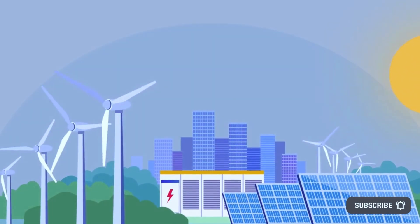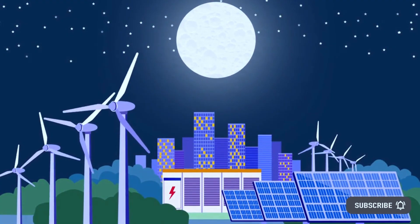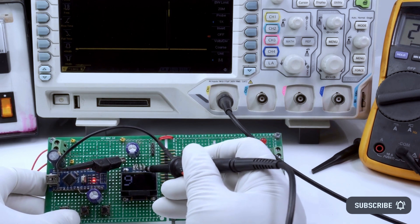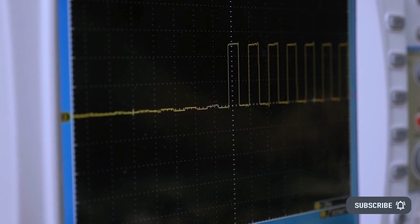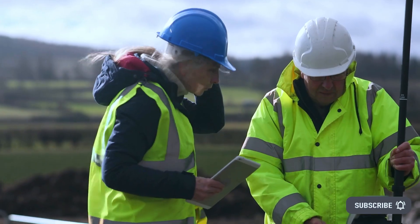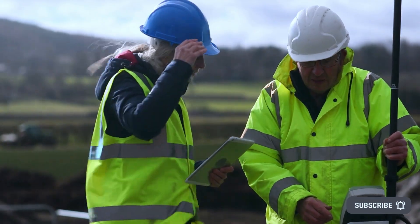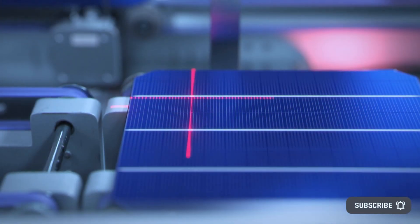There are figures to show the growing importance of photovoltaics. According to the International Renewable Energy Agency, more than 96 terawatt-hours of energy was produced by photovoltaic systems worldwide in 2012, which rose to nearly 831 terawatt-hours by 2020. According to the German Environment Agency, the amount of electricity generated from photovoltaics in Germany rose from almost 27 terawatt-hours to almost 50 terawatt-hours in the same period.